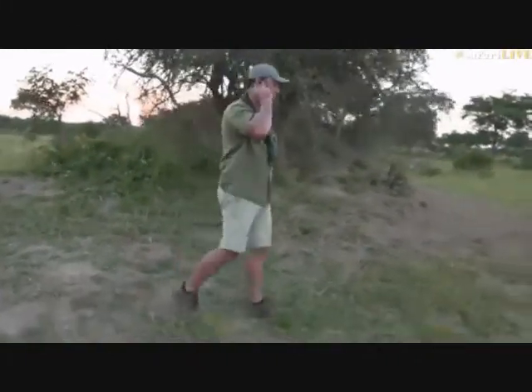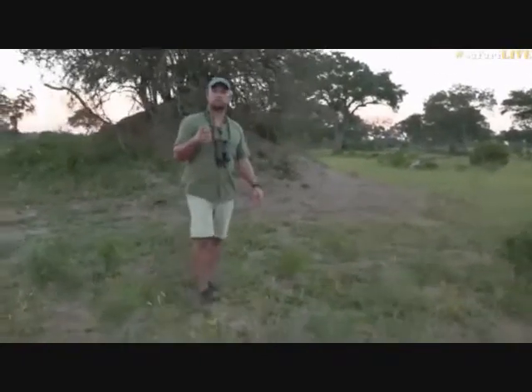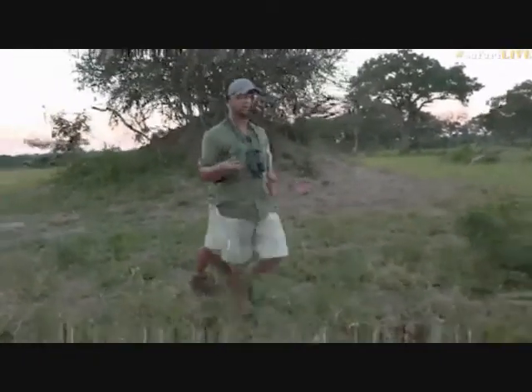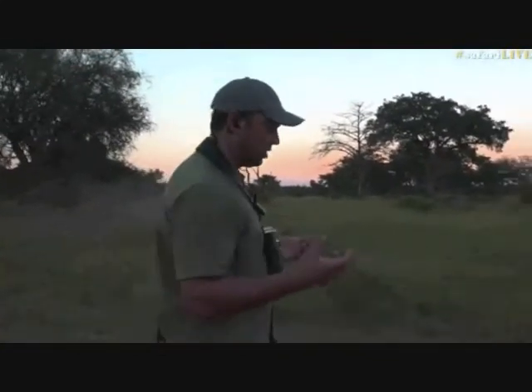There we go, Joshua — a nice big termite mound for you. Don't forget to keep joining us because we might find you an active one — those are very interesting to see, especially when you get to see the little termites operating. Soldier termites protect it, worker termites will go and get food and bring it back, so there's always something going on.